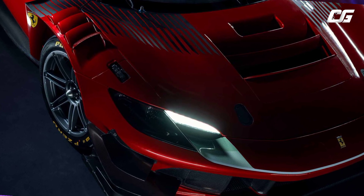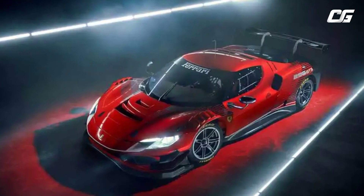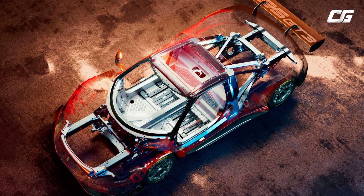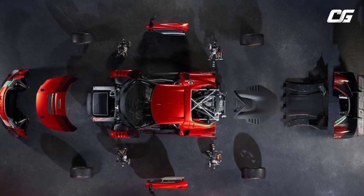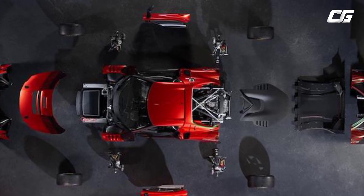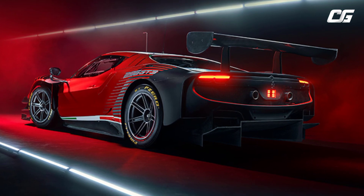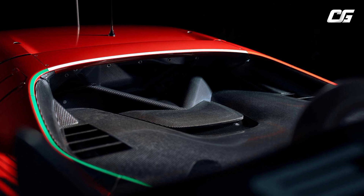A 120-degree V configuration with equally spaced firings was introduced for the 296 GT3's V6 combustion engine. This is based on its road-going twin, as is the positioning of the turbos inside the V. All this brings significant benefits in terms of compactness, lower center of gravity and reduced mass, and also helps to achieve very high power levels.